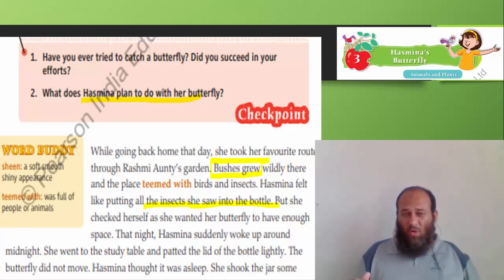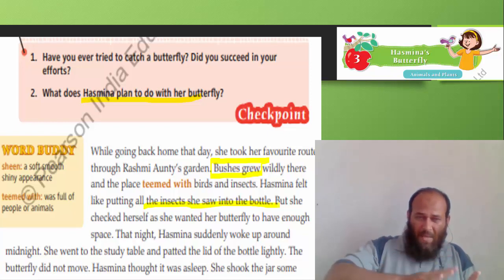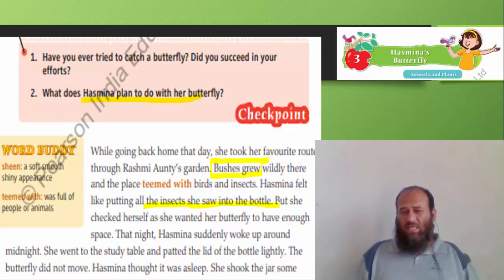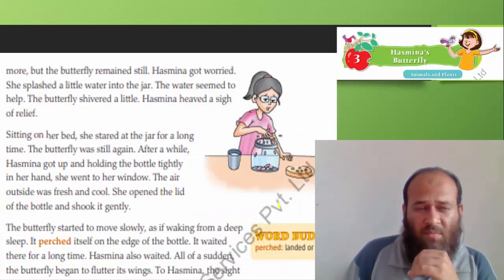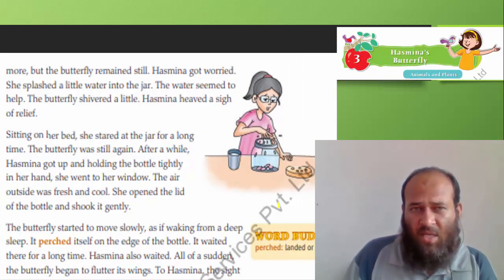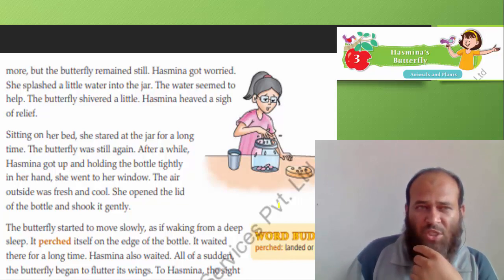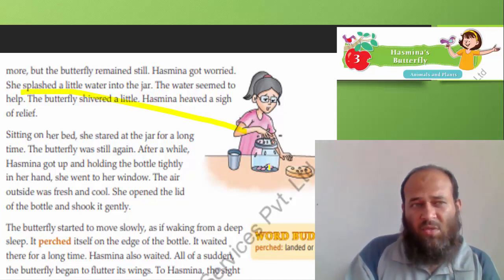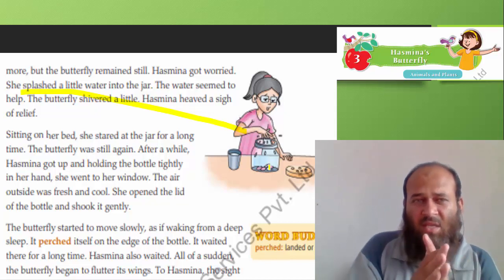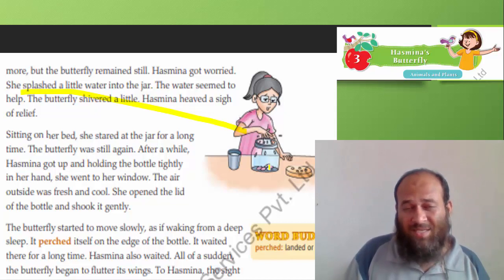That night, Hasmina suddenly woke up around midnight. She went to the study table and patted the lid of the bottle lightly. The butterfly did not move. She shook the jar some more, but the butterfly remained still. Hasmina got worried. She splashed a little water into the jar. The water seemed to help and the butterfly shivered a little. Hasmina heaved a sigh of relief.